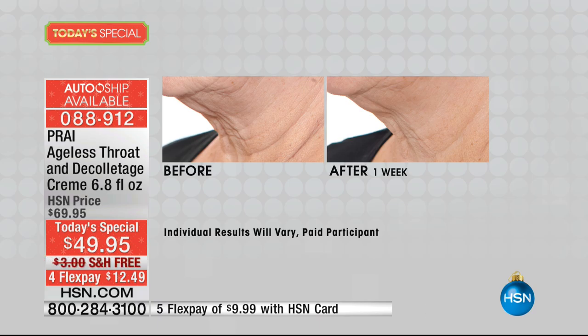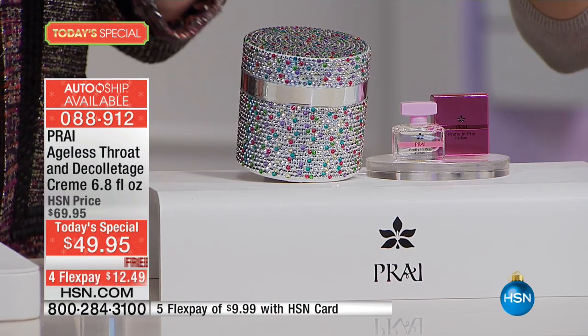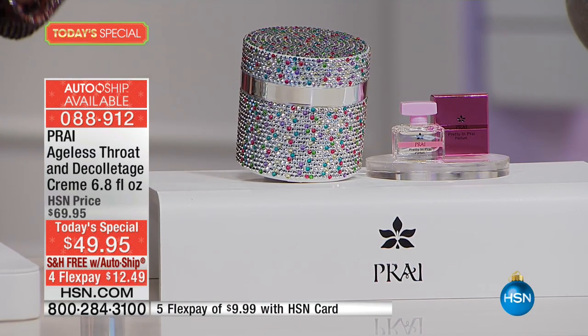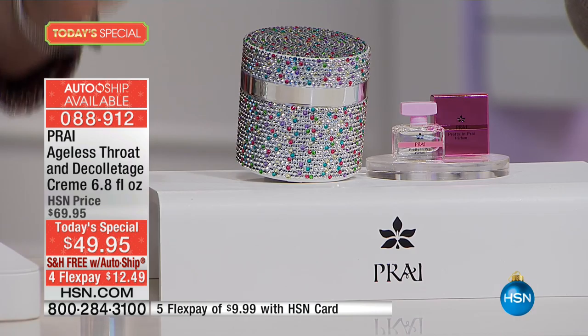When you see the kinds of results, notice we're not showing you somebody who's 16 and perfect. We're showing you real women with real aging. We're very excited because our throat cream is the number one selling throat cream here at HSN over any other beauty brand. This is our number one selling product worldwide — in France, Italy, Germany, Japan, Australia, Canada, Dubai. Anywhere that we sell, this is our number one.